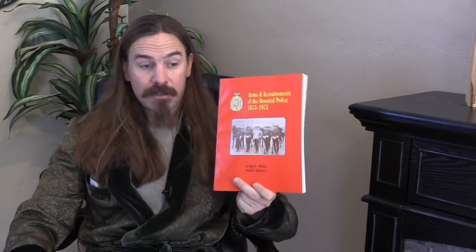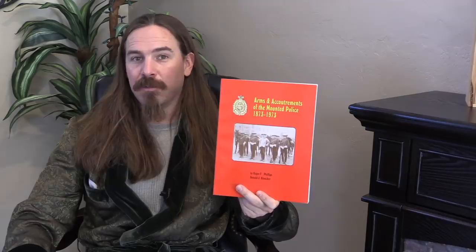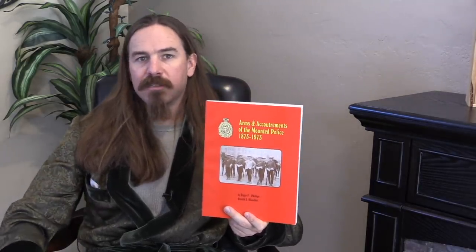The RCMP, or the RNWMP, was also using a variety of other guns. The use of the Ross rifle is in here — not a great story, the police experience with the Ross, but it's covered. As well as Snyders, Lee Metfords, Longleys, and Lee Enfields. And it's not just small arms — this also covers machine guns and artillery that were in the possession and use of the Mounted Police.